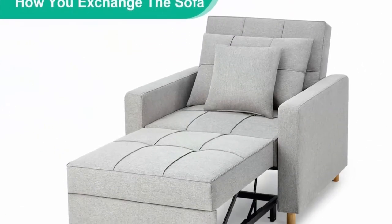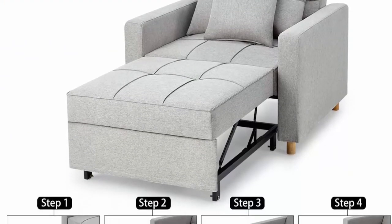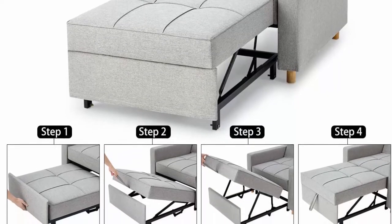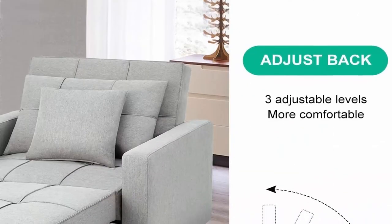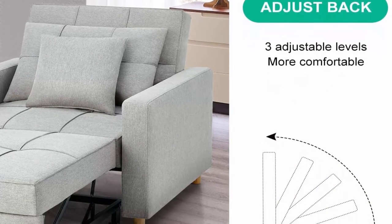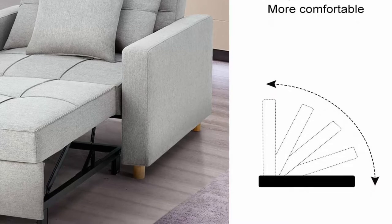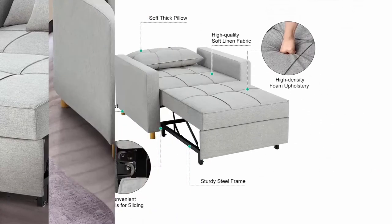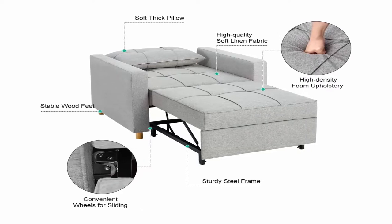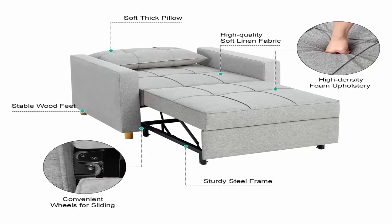Larger size and suitable for any scene: the modern sofa sleeper chair has a simple and stylish design to fit your living room, dorm, apartment, bedroom, or office. 40 inches width and 78 inches length sofa bed offers more comfort for relaxation. Buy with confidence: the chair bed sleeper is easy to assemble with clear manual instructions. For any questions about assembly or product quality, you can contact customer service for help.